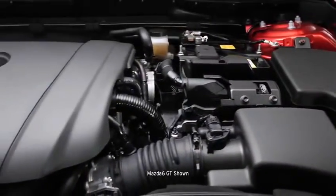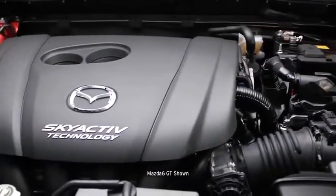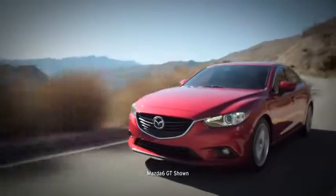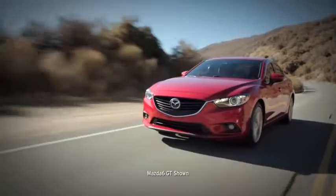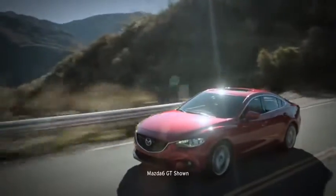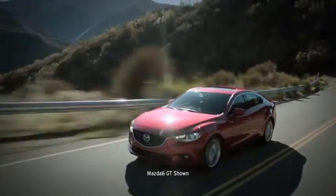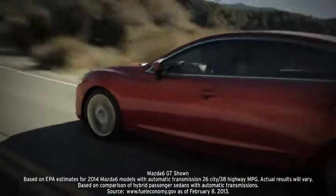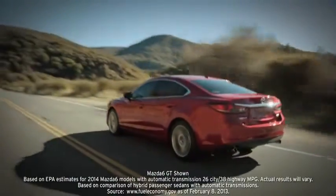Now we've taken that technology to the next level with the new 2.5-liter version. Bigger and more powerful, this 184-horsepower direct-injection engine packs enough power to punch you off the line and out of corners, all while consuming less fuel than our previous 2.5-liter engine. That's right — better performance with a hybrid-like EPA-estimated 38 MPG on the highway.